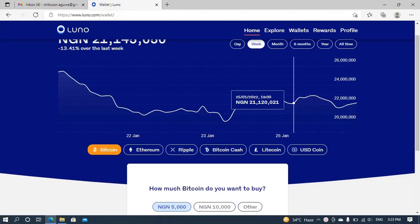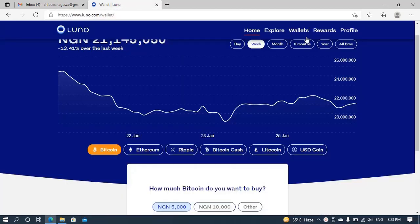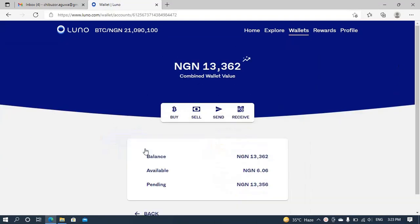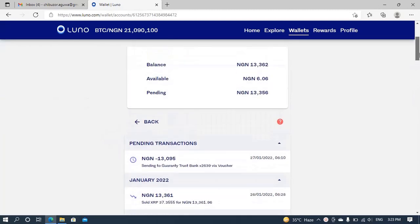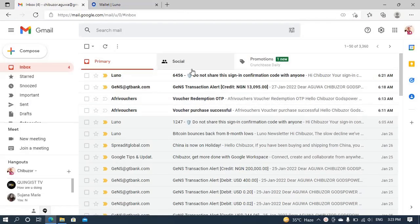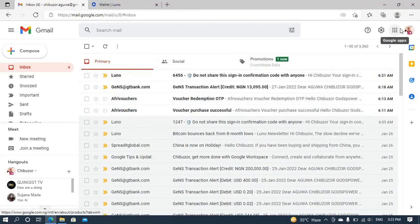In less than two minutes I just got a message from LUNO — the transaction has been completed, just like it's indicated. I can see the amount and it's already in my bank, and I also got an email notification from my bank. So the transaction is completed. Let me go back to my wallet — it's still showing pending there, but I actually received an email confirming the amount has arrived in my bank. In less than two minutes I conducted a withdrawal from my LUNO wallet down to my Nigerian bank account.